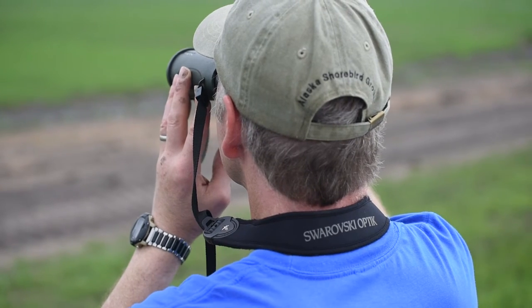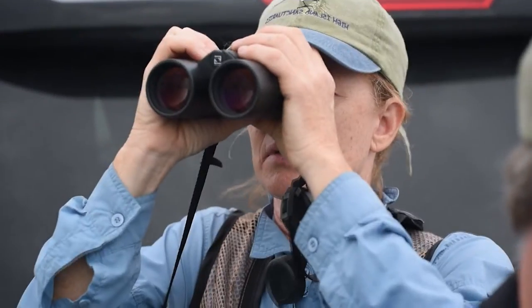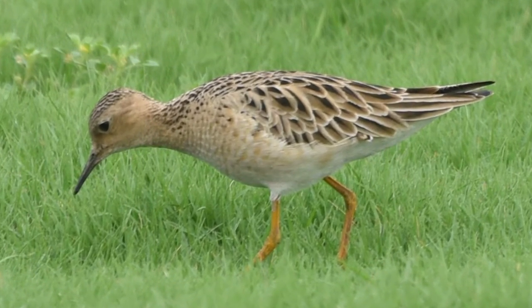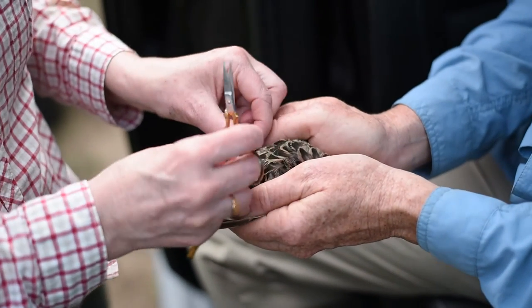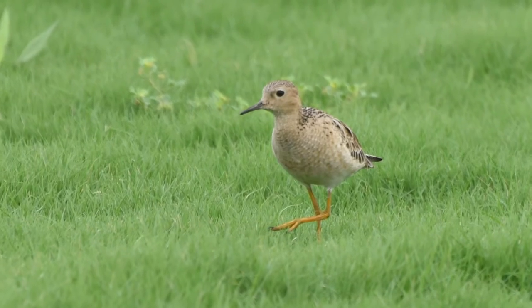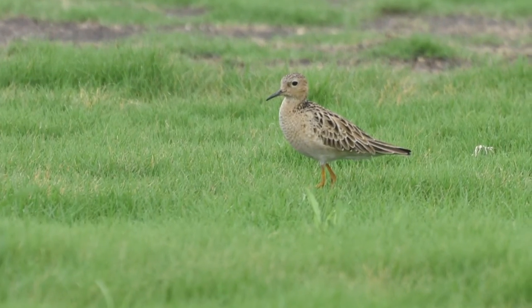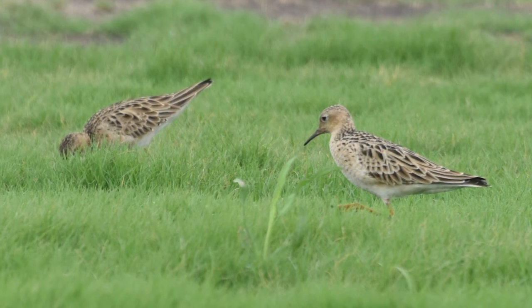Seeing exactly where these birds go on their migration and how long they stay at stopover sites is what researchers with the U.S. Fish and Wildlife Service and U.S. Geological Survey want to understand. Right now we're putting some very small transmitters on these buff-breasted sandpipers so we can track them as they move north from Texas all the way up to the Arctic breeding area. Knowing where they stop, how long they stay, and the habitats they prefer helps biologists plan for future conservation efforts.